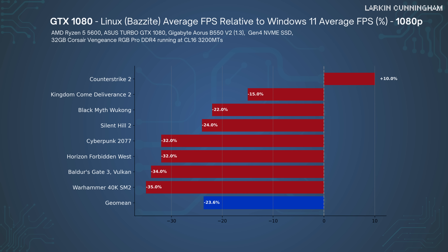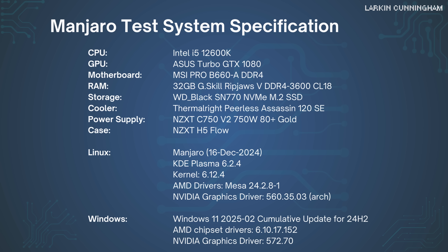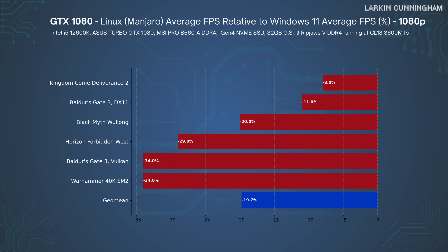Moving on to the GTX 1080, the story is similar to what I saw with the RTX 3060 Ti from my previous Linux vs Windows video. The GTX 1080 performance on Linux is on average 24% worse than on Windows. That NVIDIA performance is so bad it would make you question whether there was something up with the test system. So I got another test PC, this one running an Intel i5-12600K with 32GB of DDR4-3600 memory, and installed the GTX 1080. I also installed Manjaro, which unlike Bazzite is based on Arch Linux — a brand new test system with even a slightly different NVIDIA graphics driver. I tested 5 of the games and tested Baldur's Gate 3 with both Vulkan and DX11. The result? Almost identical.